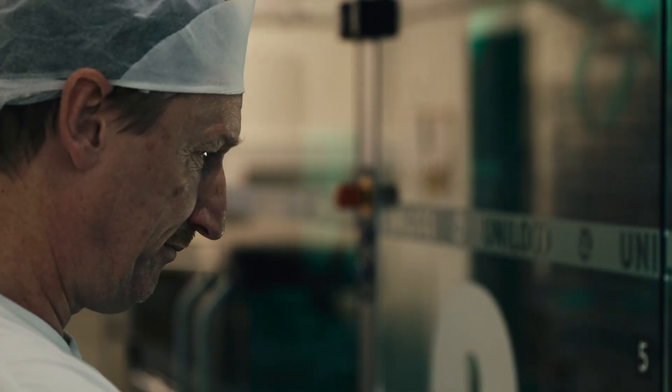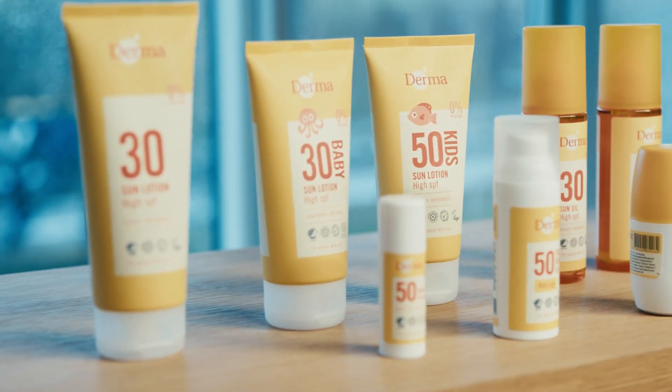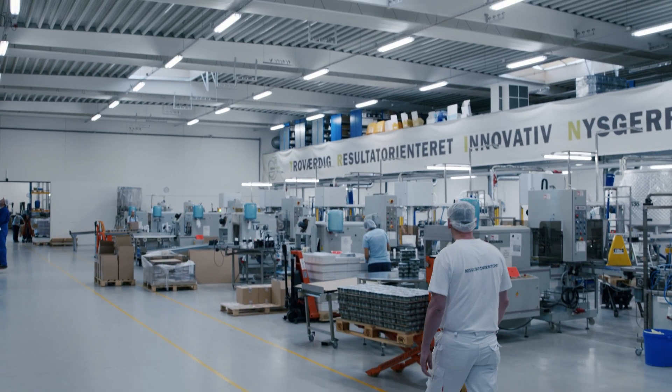I've been here for almost 24 years. In the beginning when I started here there were not so many different shapes of bottles, so they didn't have to be changed over that much because it's almost the same bottle. But right now we are around 1800 different numbers we reproduce.